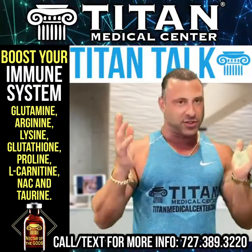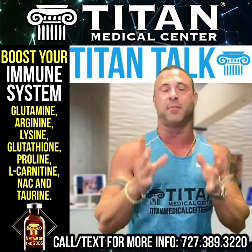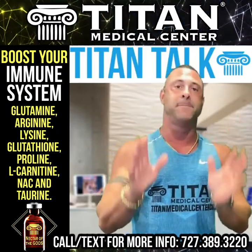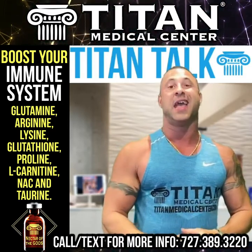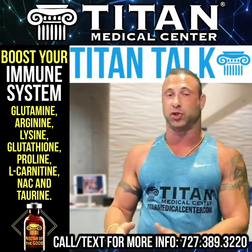It goes along with the Greek theme, which I'm Greek, so it's a beautiful thing. Nectar of the Gods is an awesome blend, very comparable to Hercules Potion, but it doesn't have an anti-fatigue amino acid like ornithine and does not have the other component for nitric oxide, L-citrulline.